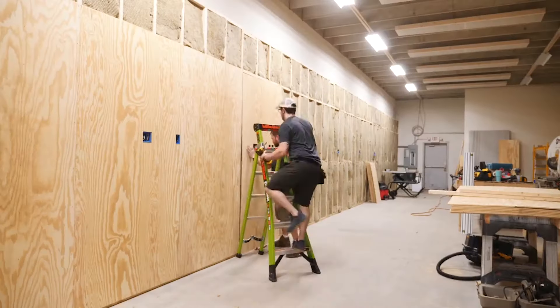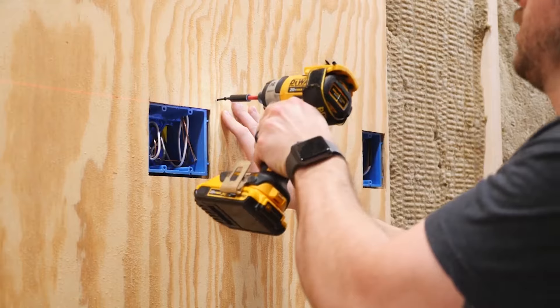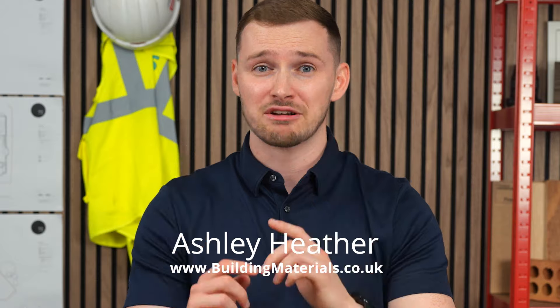Plywood isn't just changing walls, it's shaking up floors too. Plywood's durability and versatility has been a game changer in commercial and residential builds. So in this video, we discover the 11 top plywood picks for fantastic flooring. Autobots, let's roll.